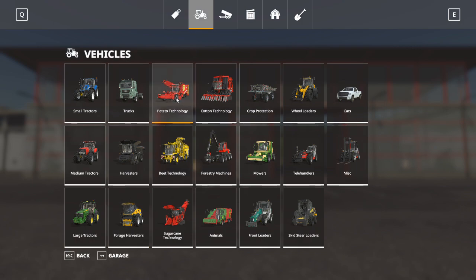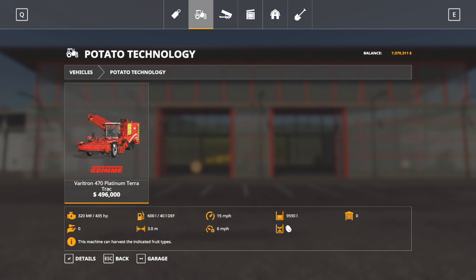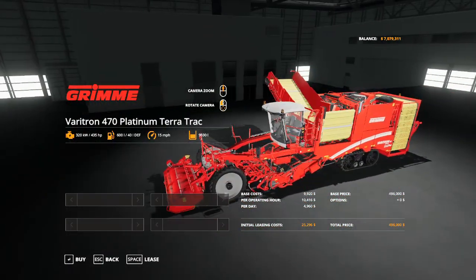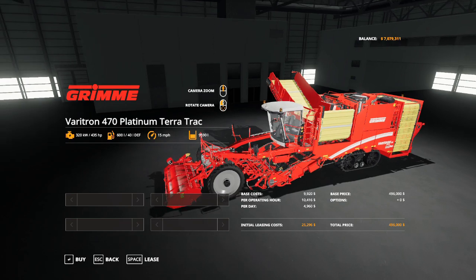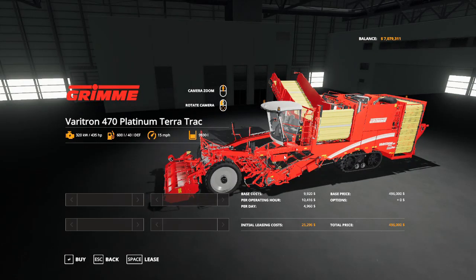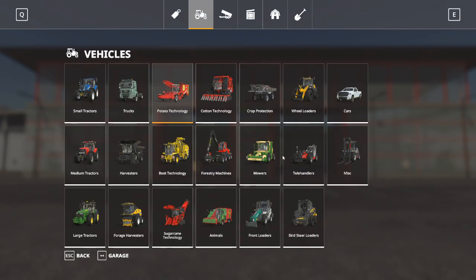Moving right along, we have potato technology. Potato technology is specific to potatoes, and this is the potato harvester. This potato harvester cuts the tops off the potato plants, harvests them, and then you can unload them into a trailer. It's just a special type of harvester specifically used to do your potatoes. I have a potato tutorial if you'd like to find out more information about that.